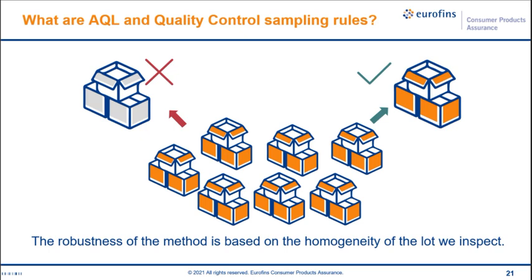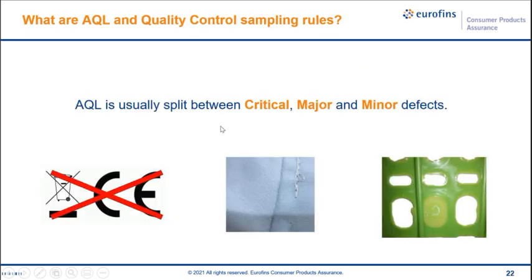AQL and quality control sampling rules are widely accepted as an effective approach to random sampling during a homogenous production lot, with calculated risks for customers and suppliers taken into consideration. It lays out a quantitative reference for both buyers and suppliers on how many defective products are accepted under one inspection. AQL is usually split between critical, major, and minor defects. For example, a critical defect in consumer goods and toys would be a missing CE logo or WEEE logo. A major defect in garments would be a broken or skipped stitch, and a minor defect might be a soft flash of plastic.